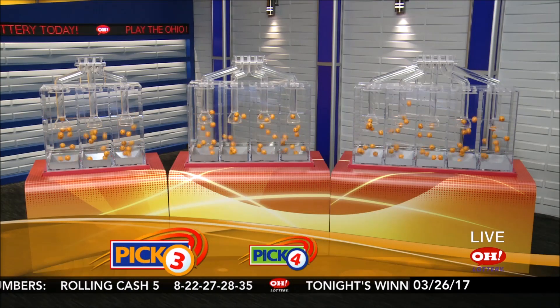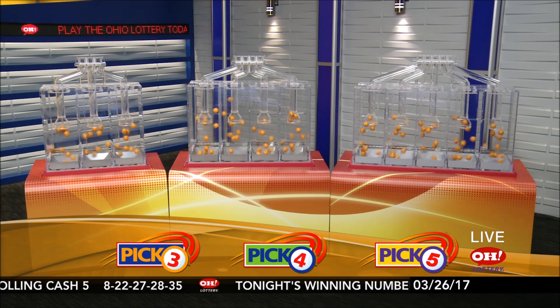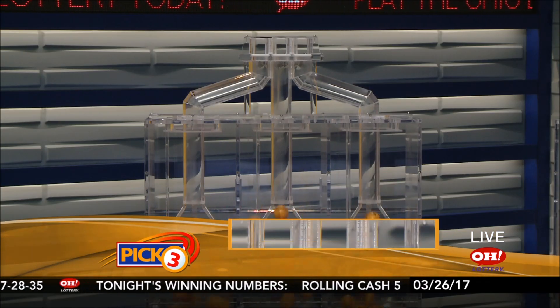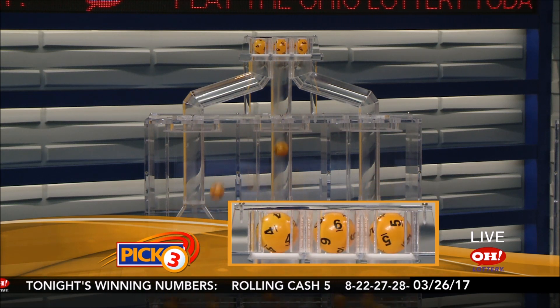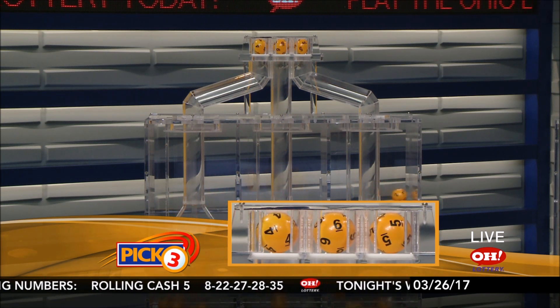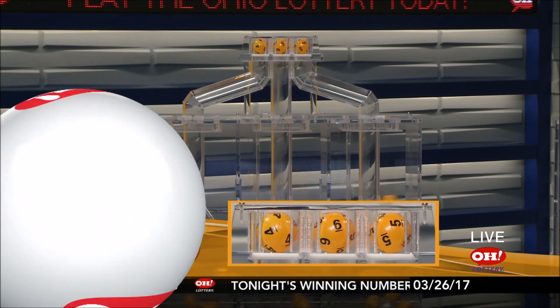We're here to pick tonight's winning numbers for Sunday, March 26th. Here are tonight's winning Pick 3 numbers. First up is a 4. Next, a 6. And finally, a 5.